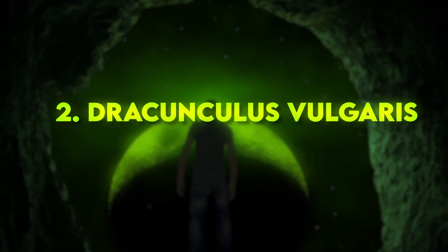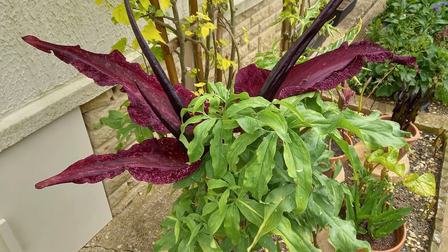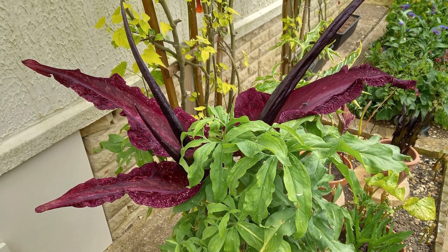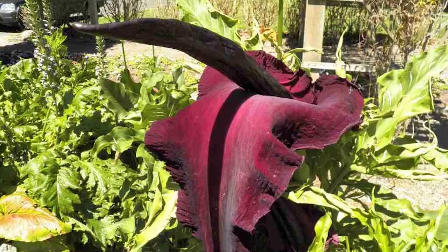Number 2: Dracunculus vulgaris. This Mediterranean plant has a truly alien appearance. Its large, maroon-colored spathe resembles a meaty, muscular arm with a foul smell that attracts insects for pollination.